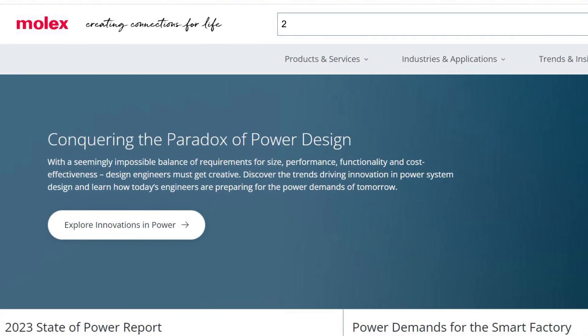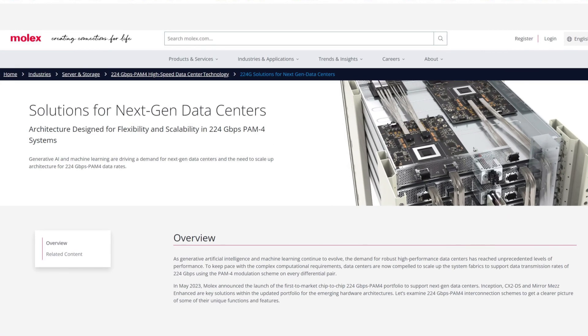So Liz, where can people go for more information? Hit up molex.com, type 224 in the search page, and there you go. Liz, thanks for joining me today. Thanks for having me, Glenn. This was great.